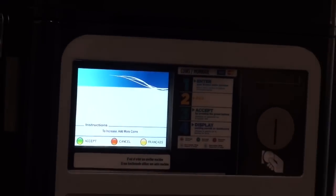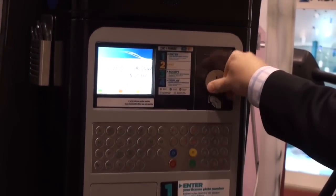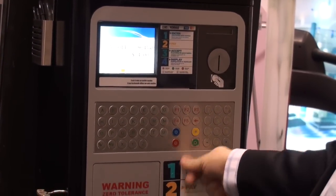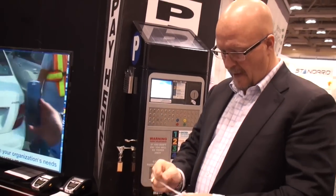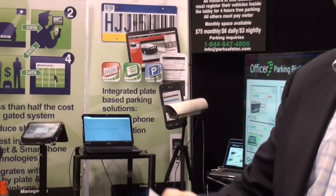I would insert my coins into the actual machine, accept the transaction, and print my ticket. As I would leave or enter the garage, if I've already paid for the parking, as you can see from the ticket, the plate number is entered on the ticket so people can't exchange tickets — I can't give it to somebody else, and employees can't steal with it.